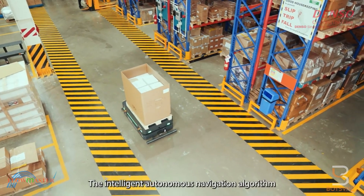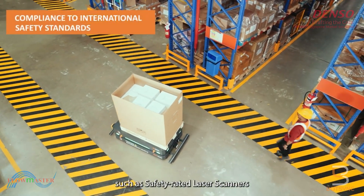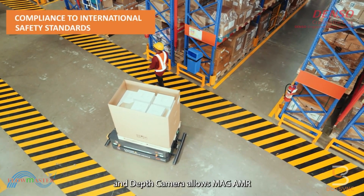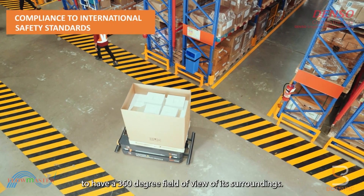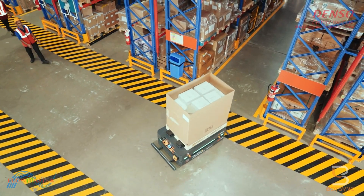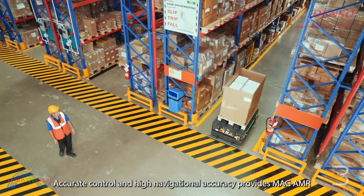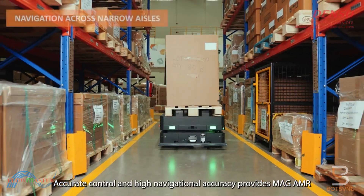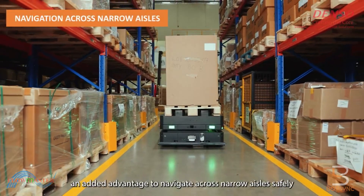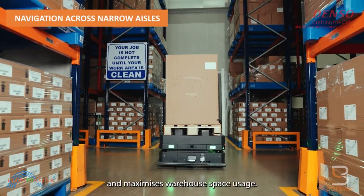The intelligent autonomous navigation algorithm and onboard integrated sensors — such as safety-rated laser scanners and depth cameras — allow the MAG-AMR to have a 360-degree field of view of its surroundings. Accurate control and high navigational accuracy provide the MAG-AMR an added advantage to navigate across narrow aisles safely and maximize warehouse space usage.